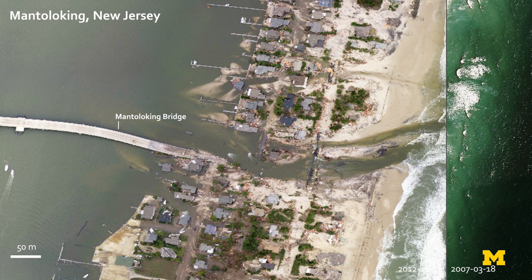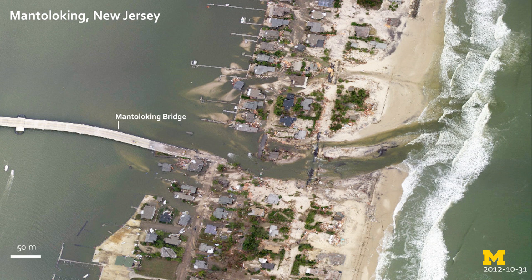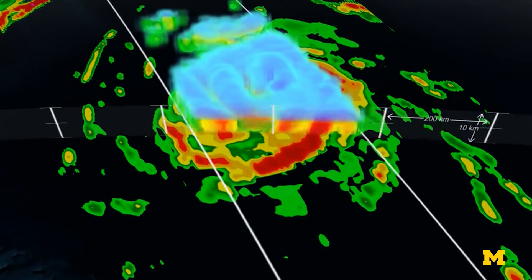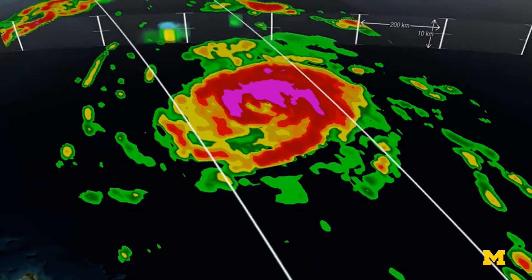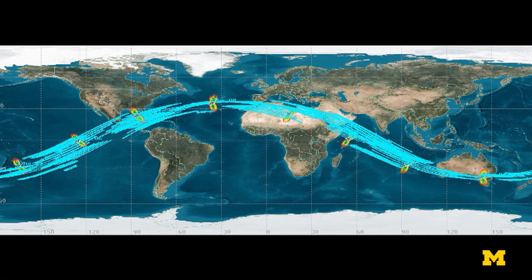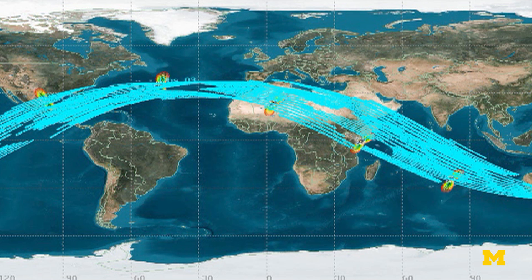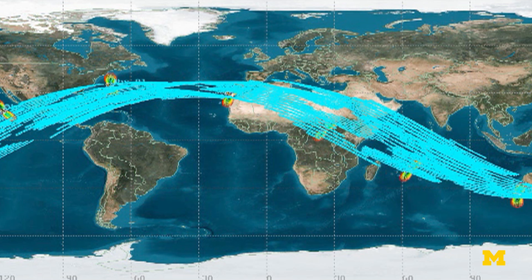Cygnus makes measurements very similar to those made by hurricane hunter airplanes, cutting through the hurricane very often. Having Cygnus on orbit will be like having a fleet of hurricane hunter airplanes distributed everywhere in the tropics. We're hoping to get the type of improvement in forecast skill that we got with Sandy, except we'll get it everywhere.